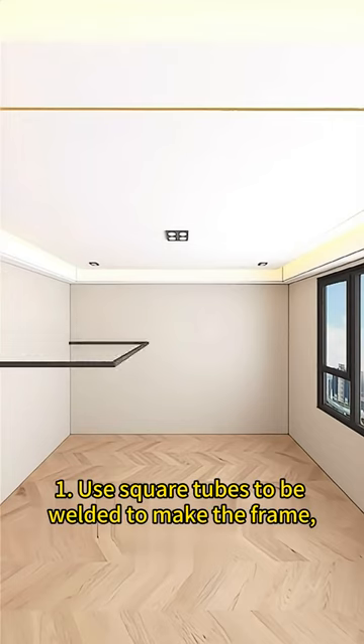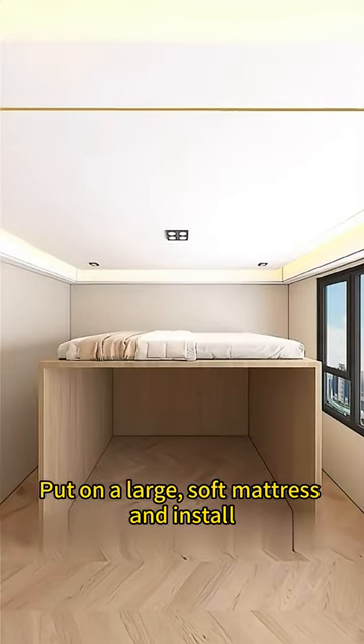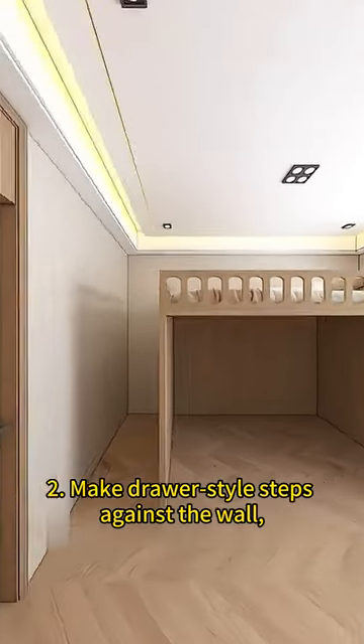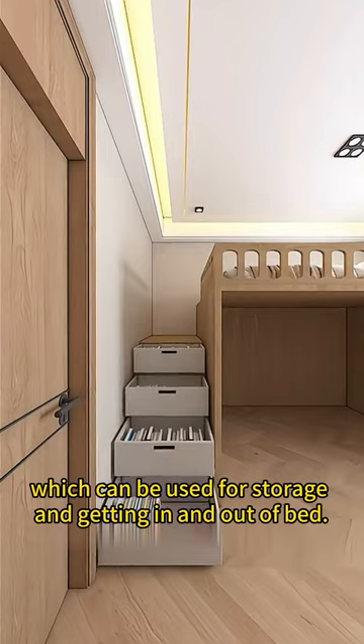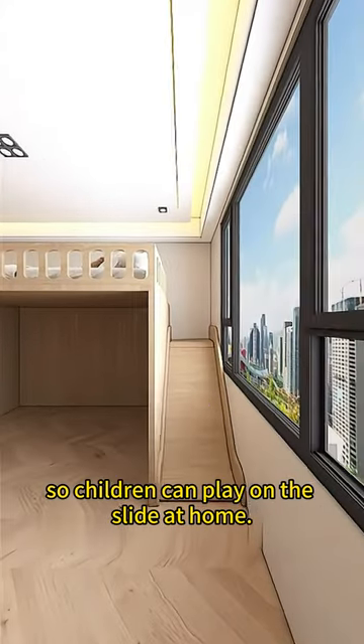She decided to change it. One: use square tubes welded to make a frame, covered on the outside with wood facings. Put on a large soft mattress and install protective rails to prevent rolling off. Two: make drawer-style steps against the wall, which can be used for storage and getting in and out of bed. There's also a slide on the other side so children can play on it at home.